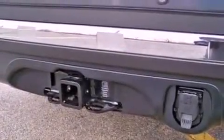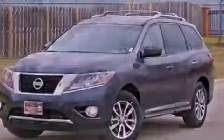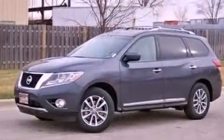Privacy glass, rear curtain airbags, heated side-view mirrors, and the leather seats provide great support and create an overall luxurious feel.